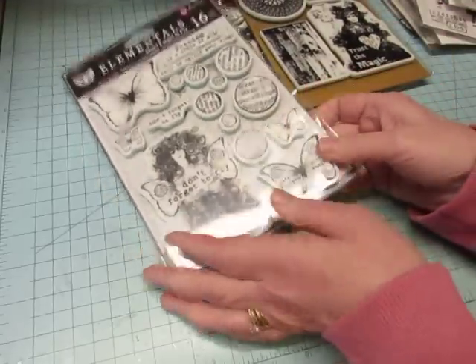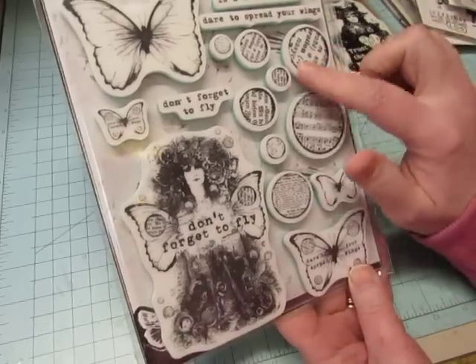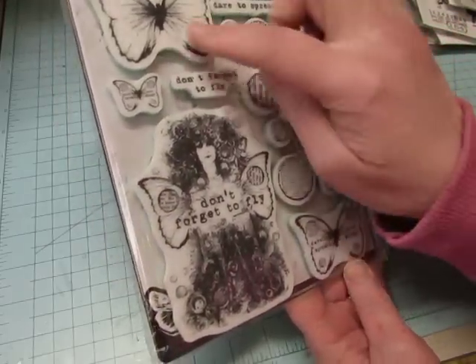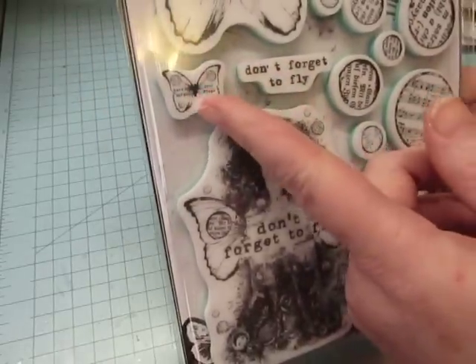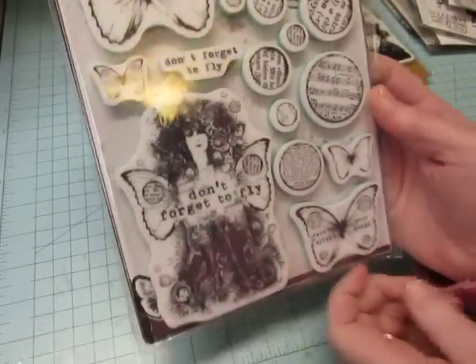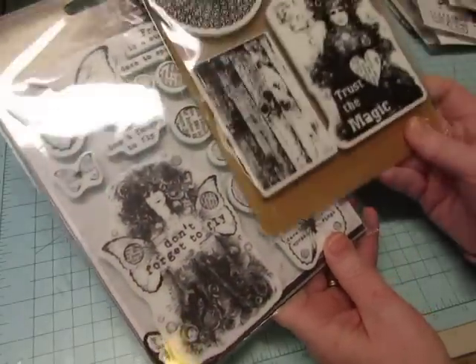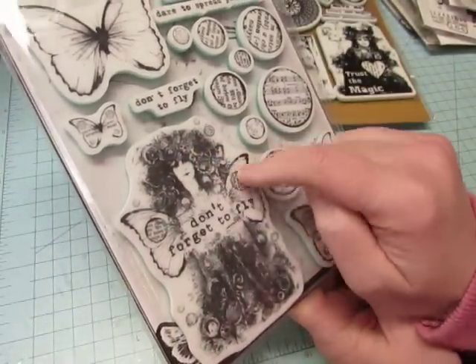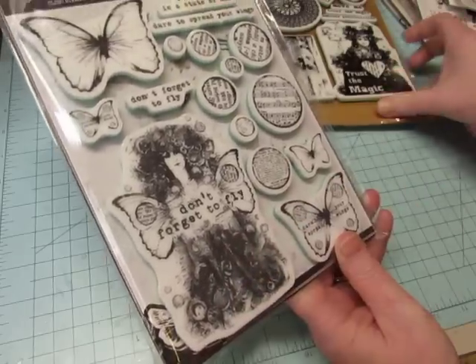And then this one has a lot I can do with making embellishments — it's got all these little circle shapes with text and music. It says "Don't forget to fly" and it's got butterflies. "Dare to spread your wings." Any of these ladies would be good in steampunk journals — she's got gears in her hair and butterflies, and it looks like maybe a zipper down here. It's really cool, I love these.